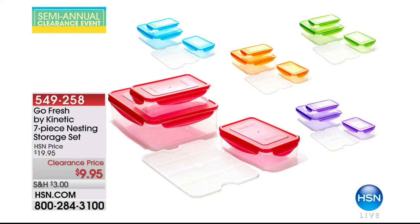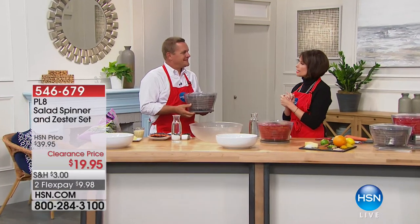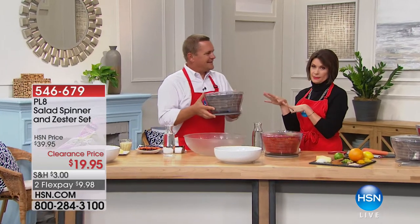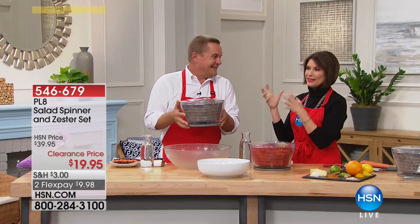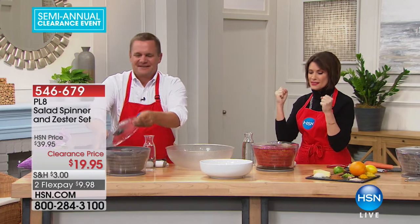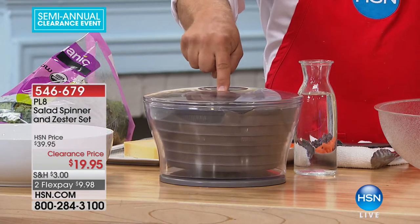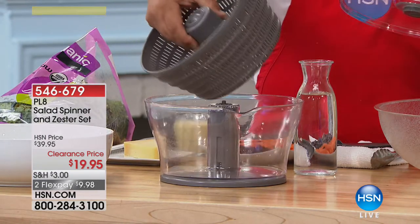We're going to continue our kitchen clearance sale. I'm Alice Caron, and we have John Florell joining us now. Is it wrong to get excited about a salad spinner? Because I'm a little obsessed with mine. Once you start washing things and understanding how versatile this is, you will use it constantly.